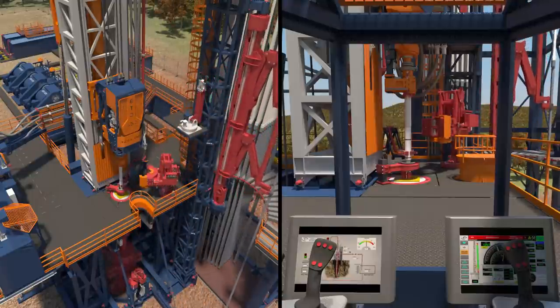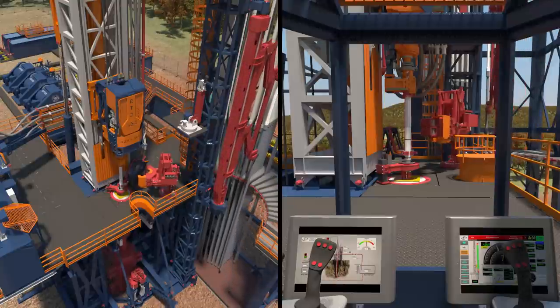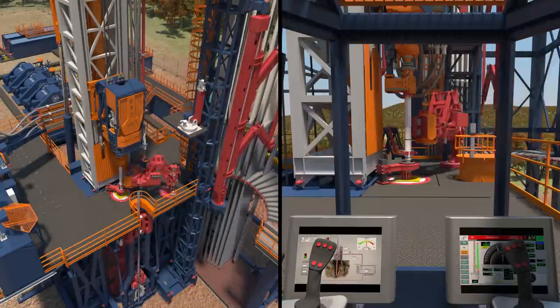The offline system is also able to handle casing, placed on special racks which are positioned on the ground.